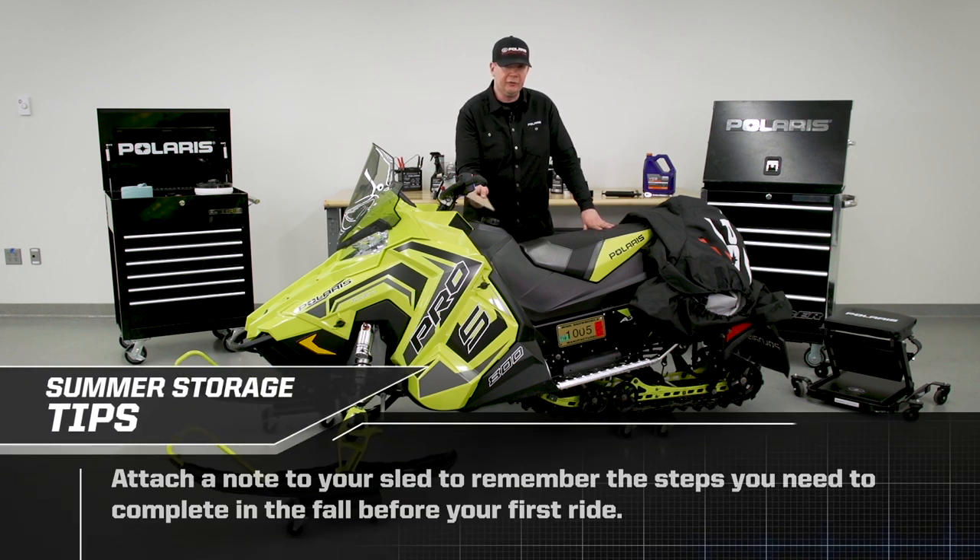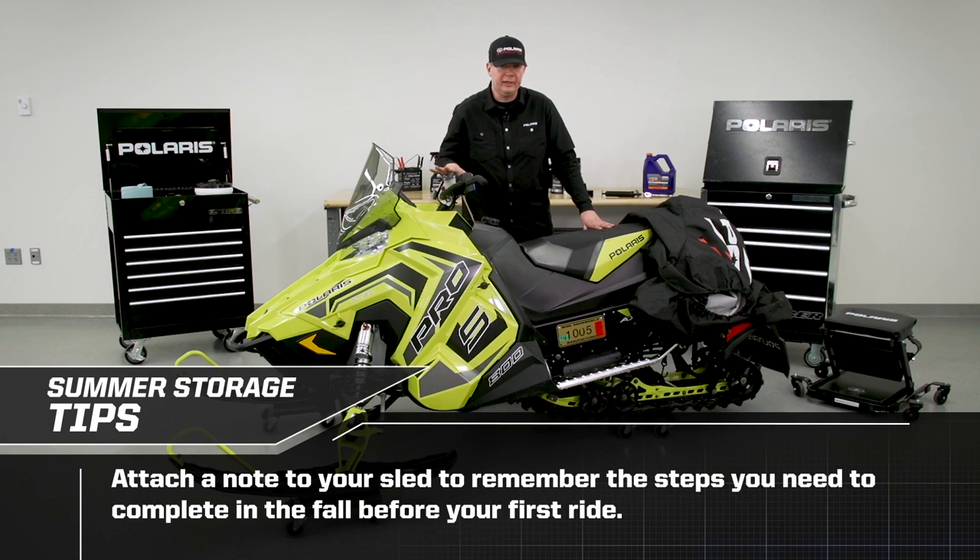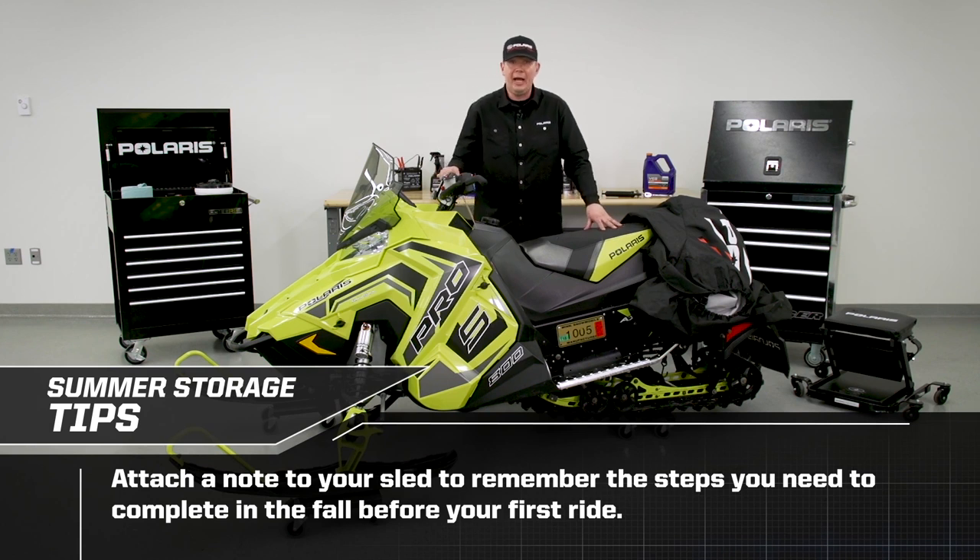The other thing I like to do is create a hang tag with a list of things that I worked on on the sled in the spring, so that I know what to go back to in the fall.